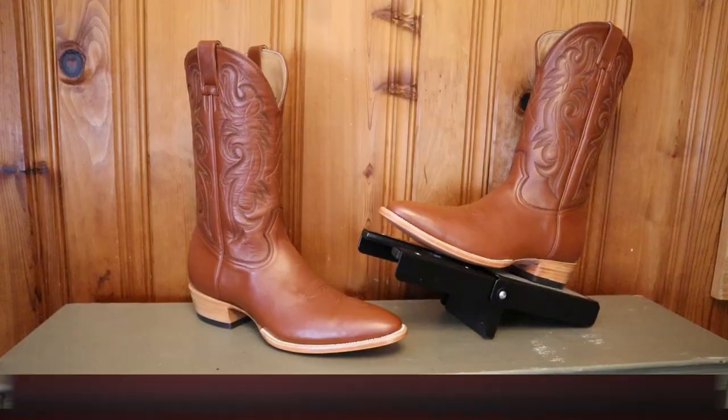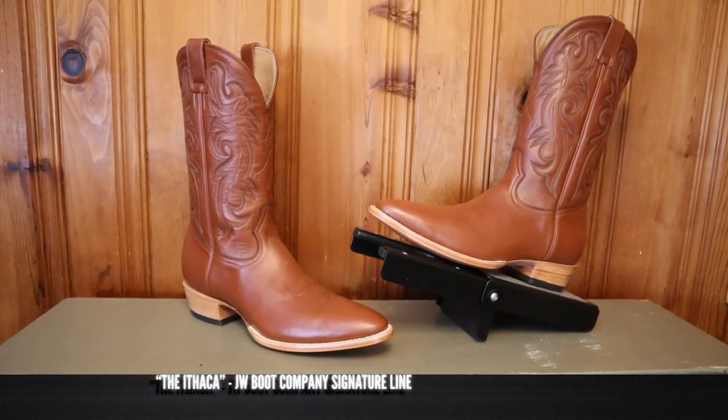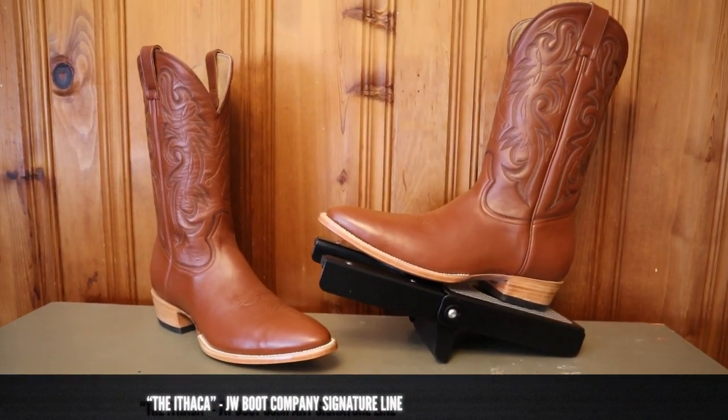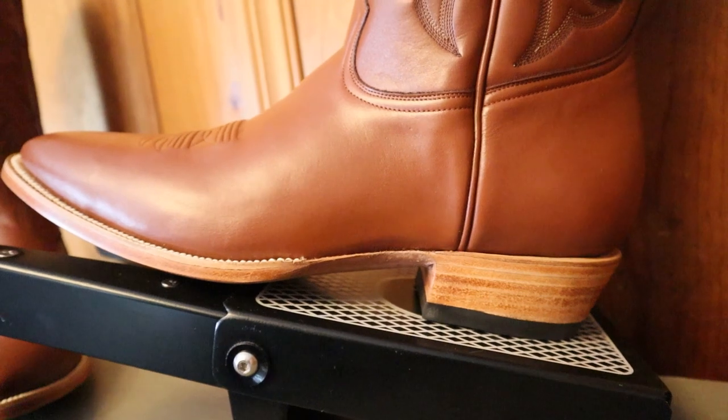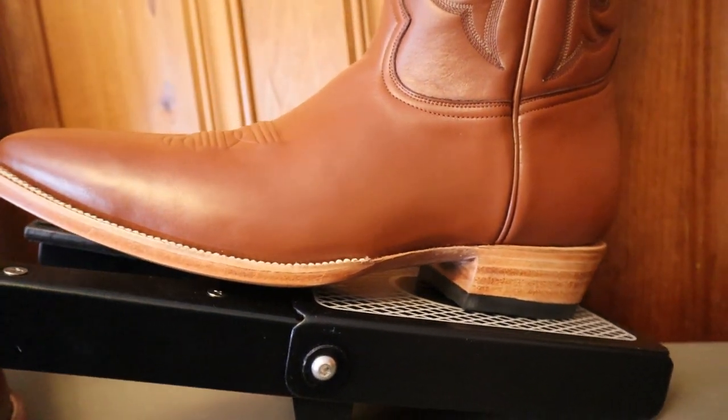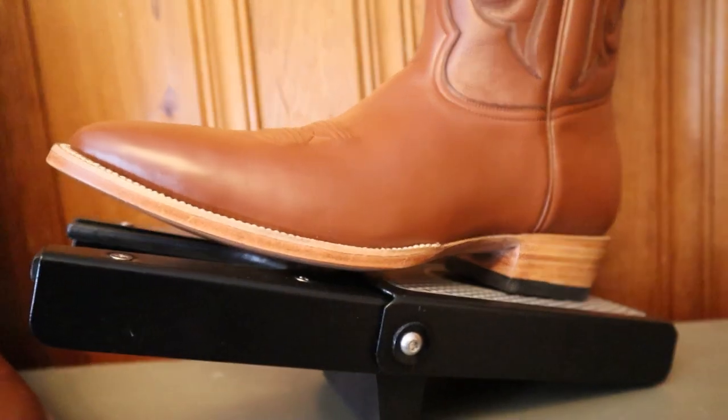This is a JW Boot Company Signature Line boot named the Ithaca, and that's after Odysseus's home island in Homer's epic adventure tale, the Odyssey. So JW Boot Company is looking for adventure with this new boot. I also happen to live in Ithaca, New York, so these are going to take their first step in a town named Ithaca too, which is kind of cool.